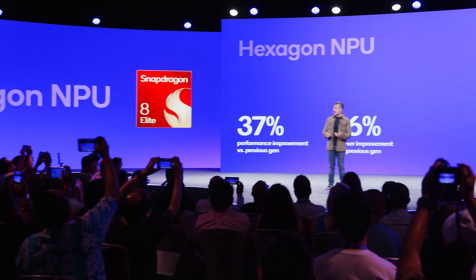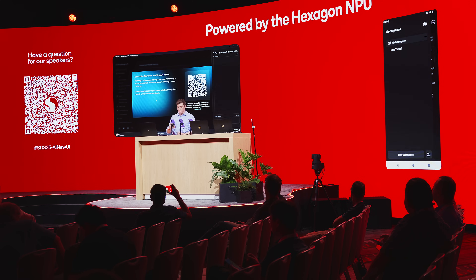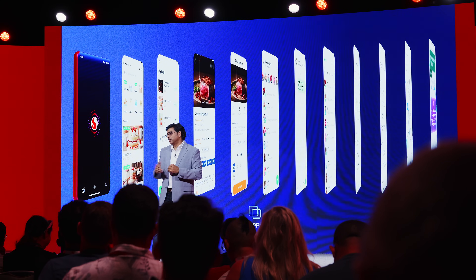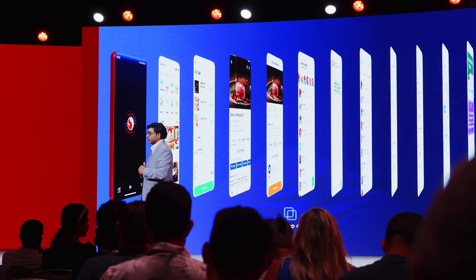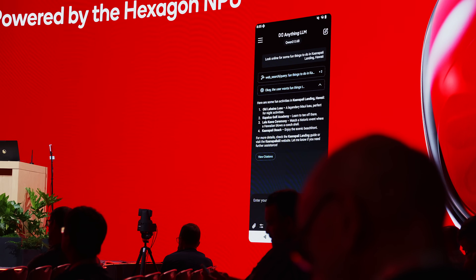Of course, we can't talk about a new architecture without mentioning AI. The 8 Elite Gen 5 comes with an updated NPU which apparently improves by almost 40% over the older 8 Elite. Time will tell how app developers will use the additional chip on the silicon, but Snapdragon spent quite a bit of time talking about GenTech AI as a whole. Personally, I'd be on board — talking to my device in a natural voice to streamline tasks and do things in parallel sounds quite nice. Let's see when that much-promised revolution in how we interact with tech is going to happen.